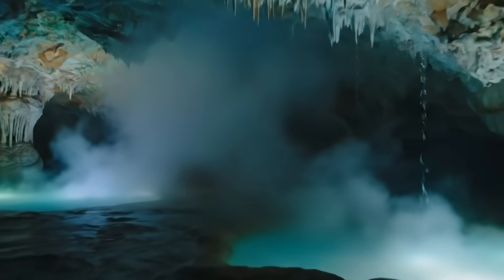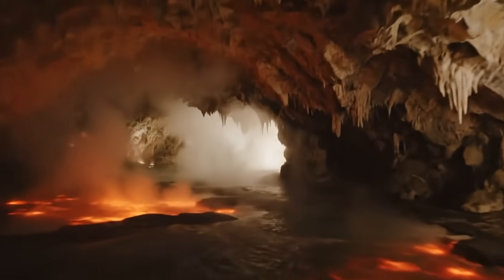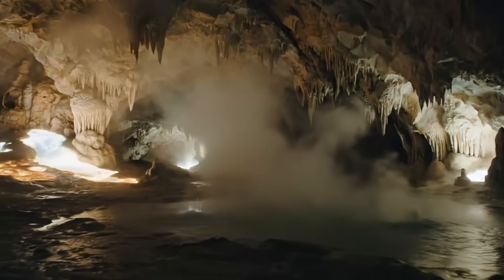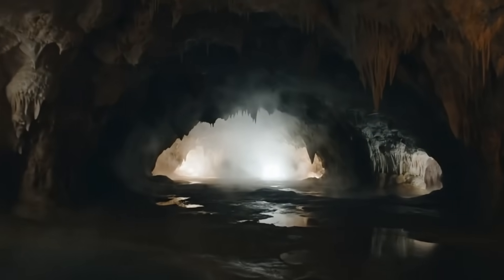Yellowstone is one of the most carefully monitored volcanic systems on Earth. The United States Geological Survey, the USGS, keeps constant watch over it with a network of seismic sensors, GPS stations, and thermal cameras. We're talking about a place that sits on top of a supervolcano — a massive chamber of molten rock lying just a few miles beneath the surface. Most people think about geysers, hot springs, and bison when they hear the name Yellowstone.